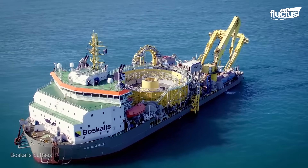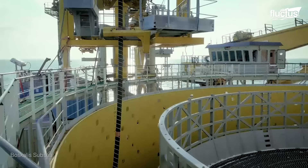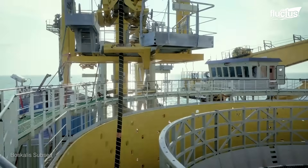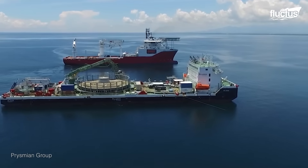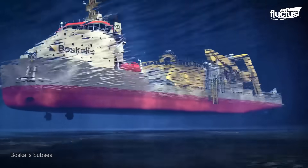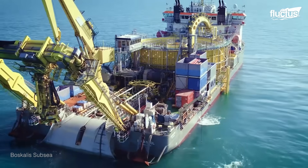Today, the job is done by specialized vessels with unique rotary sections for cable storage and deployment. They are also built with special mooring systems and flat bottoms, which enable them to reduce motion when operating in both shallow and deep water.